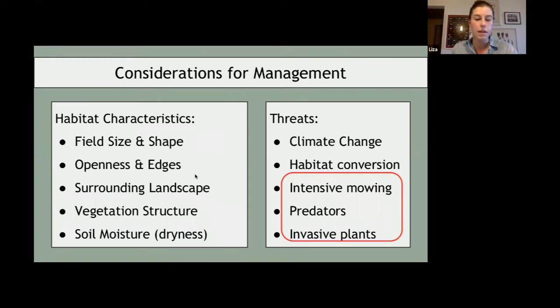When we think about management, we're thinking about the interaction of a number of things: the habitat needs of the birds, the threats they face, how they're adapted to use habitats to avoid those threats, and how management can either support the habitat characteristics they like or potentially exacerbate risks like predation. It's the human dimension, the habitat preferences, and the natural — or potentially unnatural — threats that these birds face.